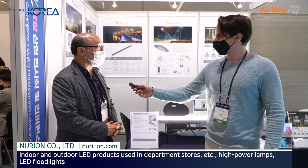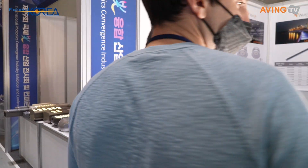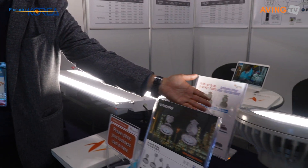Yes, my name is Boris Kim. I'm in charge of overseas business. Nurion was founded in 2005, which means we have more than 16 years of experience in LED lighting. We are participating in this exhibition in order to introduce our products. One product I would like to introduce is our explosion-proof fluorescent light.